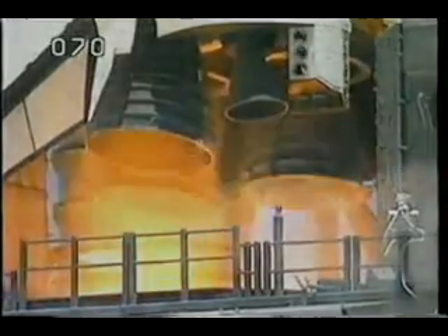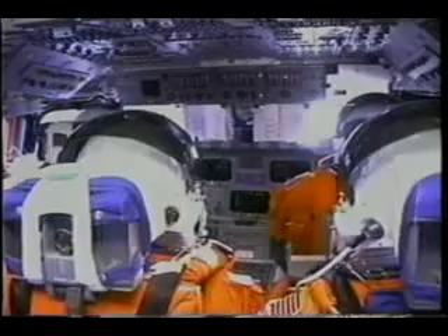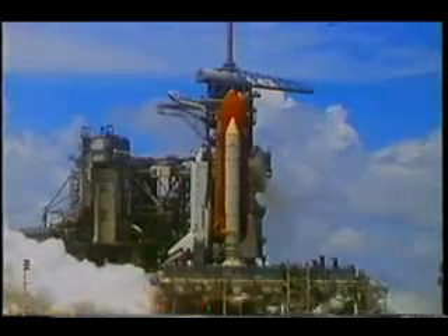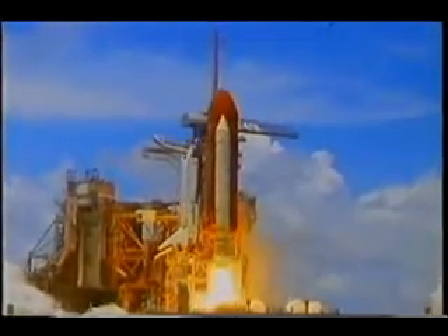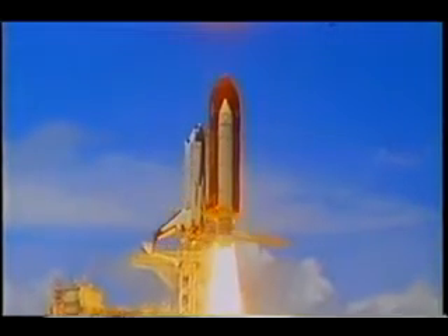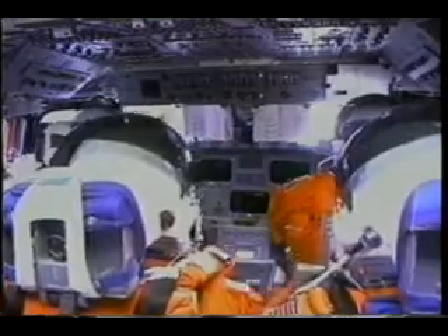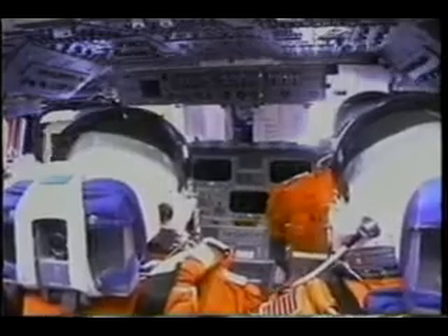Certainly for any first-time pilot, ascent is the highlight of an aviation career. Here we see the three main engines igniting, and from the inside you can see the vibration that we feel as the main engines light. Before liftoff, we'll go back to the outside and you'll see the solid rocket boosters ignite, the explosive bolts fire, and we are on our way. There's no doubt at this point that we're headed out of town. The next shot will be from the inside of the vehicle — another shot of when the SRBs ignite and then liftoff.